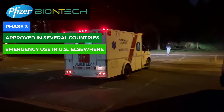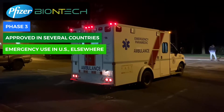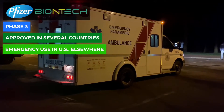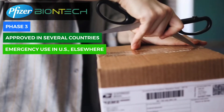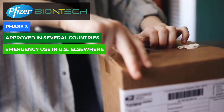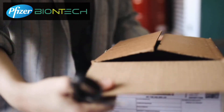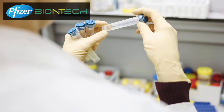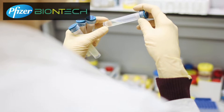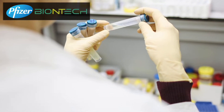On December 14, vaccination began in the United States. By December 21, the European Union authorized the vaccine. Pfizer expects to produce up to 50 million doses by the end of the year and up to 1.3 billion doses in 2021. However, storing it is the biggest problem, as freezer storage must be maintained at minus 94 degrees Fahrenheit, or minus 70 degrees Celsius.